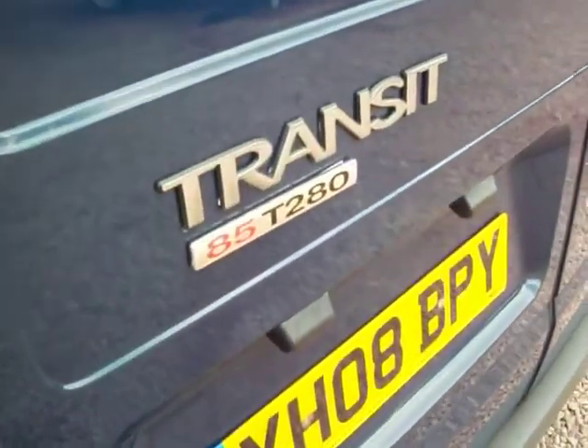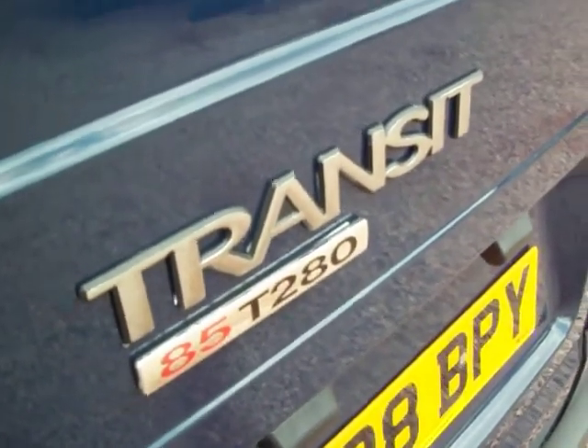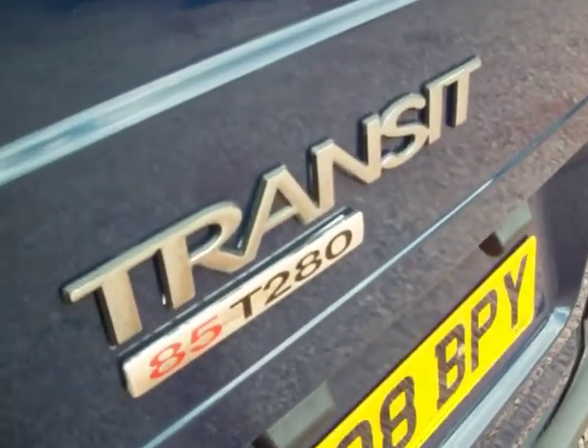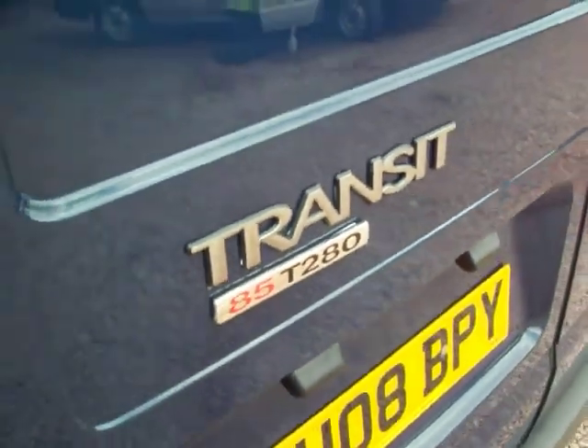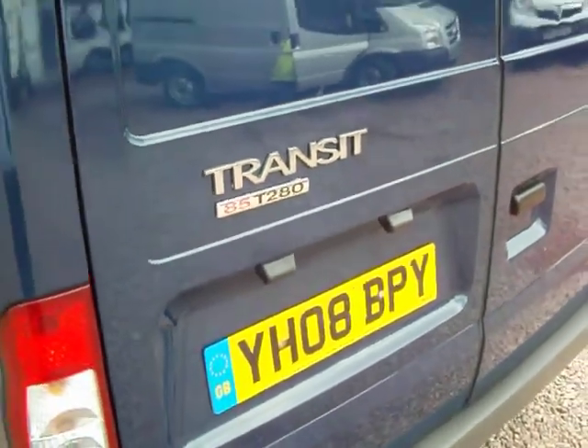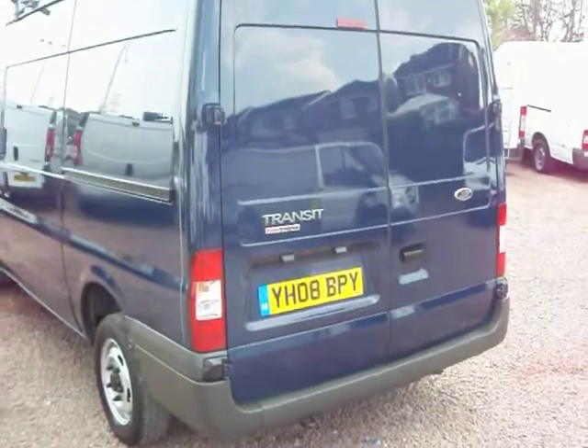It's a one owner vehicle, travelled 55,000 miles. Ford Transit T280, 85 horsepower. The 280 incidentally means 2.8 tonnes gross — so the maximum weight of the van plus its maximum payload can be no more than 2.8 tonnes, hence the 280.